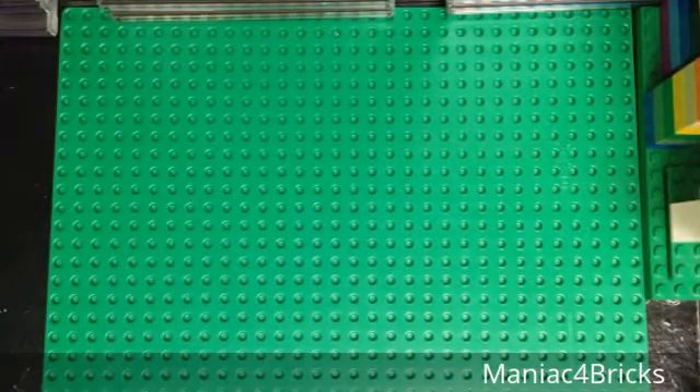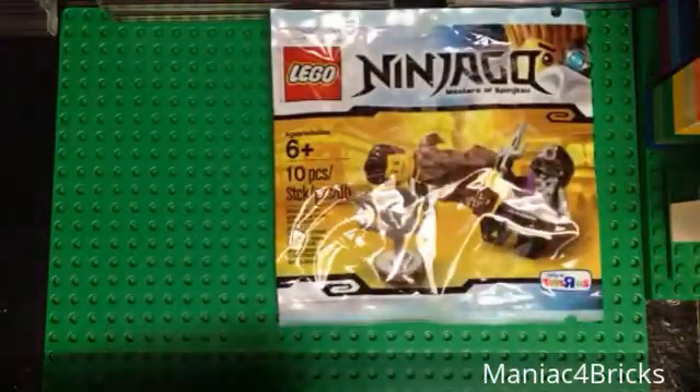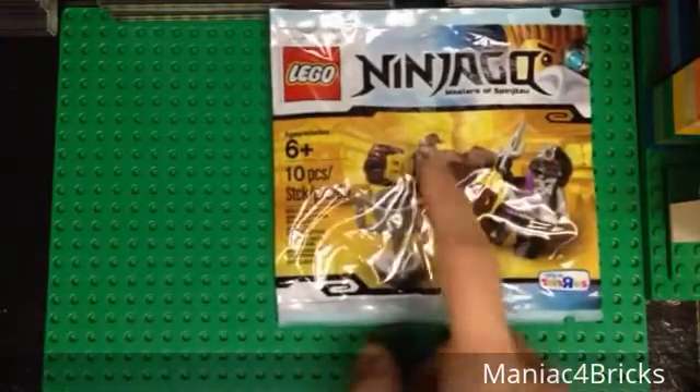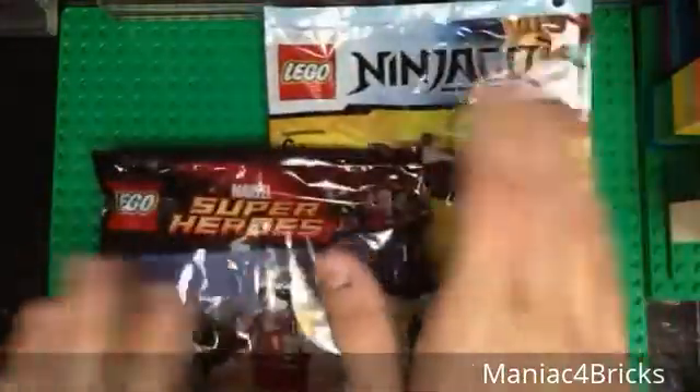Hello everybody, this is Maniac for Bricks, and I'm here today with another Bricklink Reverse Haul video. Today we have two items: the Dareth vs. Ninjroid Polybag and the Rocket Raccoon Polybag, both completed and sealed.